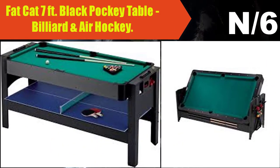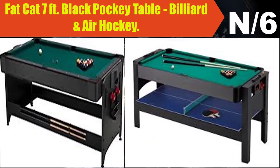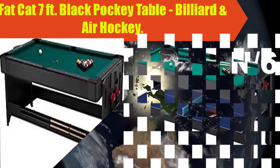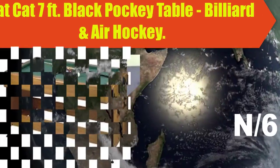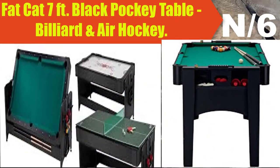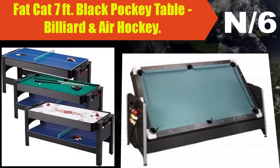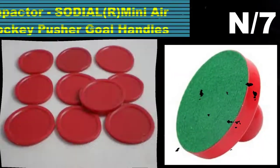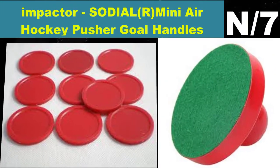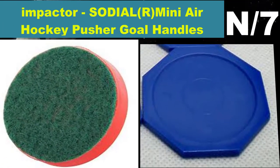Number six: Fat Cat 7-foot featuring black pocket table billiard and air hockey. The table includes a play package of four ultra-impact pushers with fingertip guards, four lightning-strike reduced-friction pucks, one set of 2¼-inch billiard balls, one resin triangle, 2 57-inch two-piece hardwood cues.